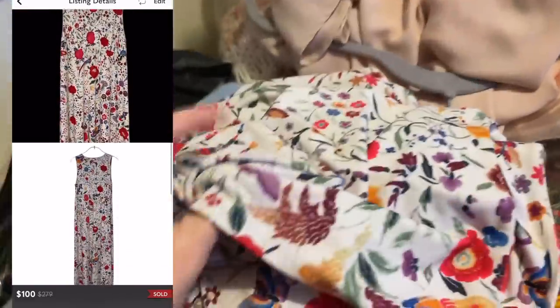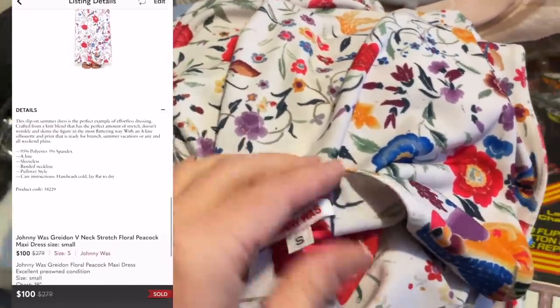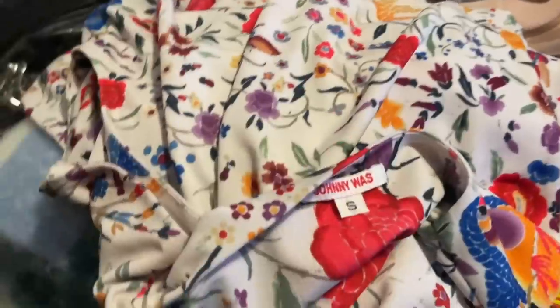I've already sold a few things from that haul and I'll probably do a follow-up video. I'm definitely going to list some of my Talbots things because so many people raved about how much they love Talbots, so I'm going to list some of those.